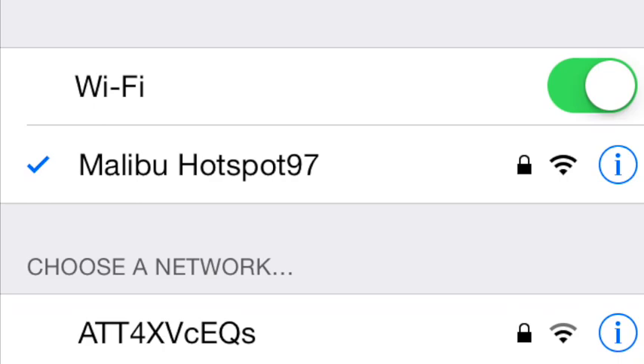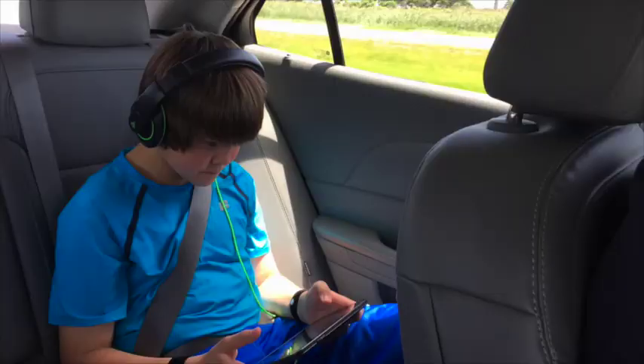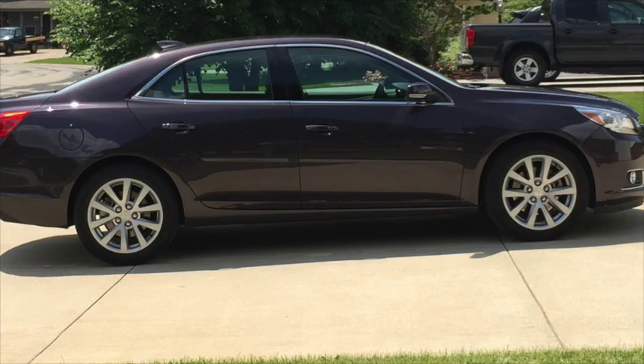OnStar is available 24/7. Our favorite feature though had to be the hotspot. The Malibu comes with its own hotspot and we used that extensively while we were traveling, because most of the view looked like this and there wasn't a whole lot to look at. I worked on my computer, my son streamed movies and games, and it made the ride go by a lot quicker.